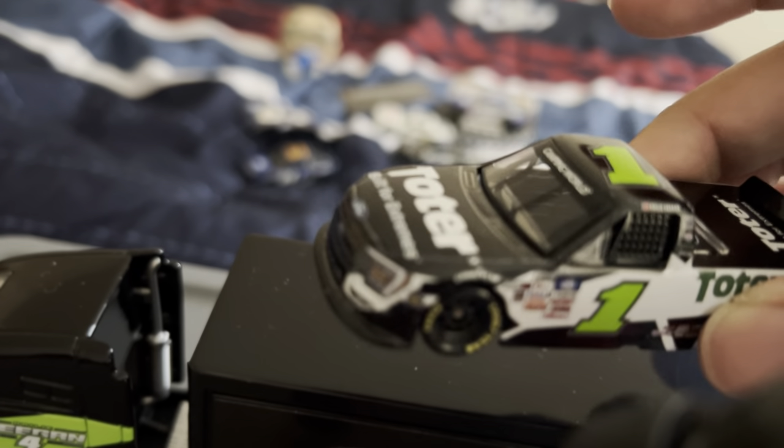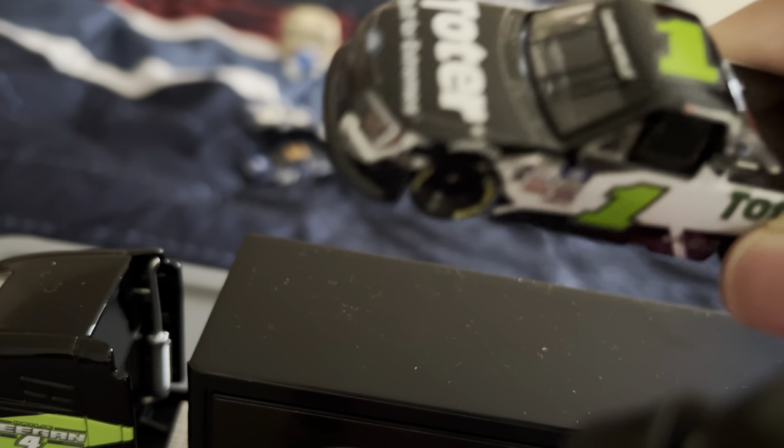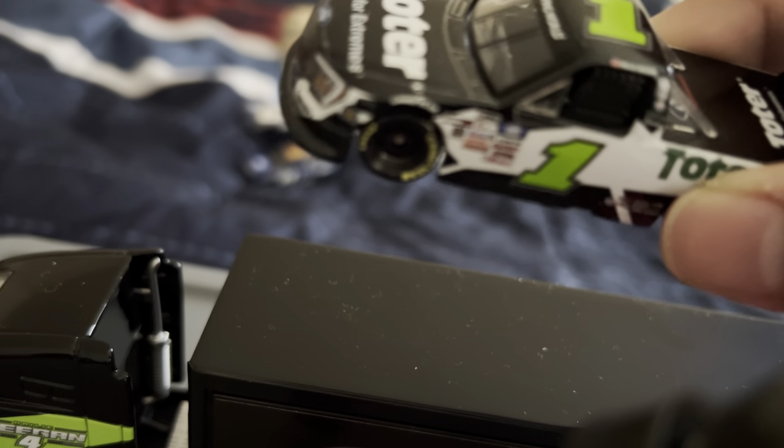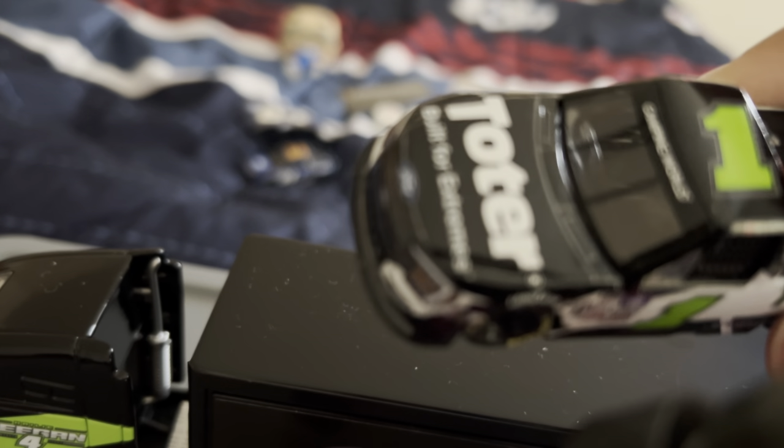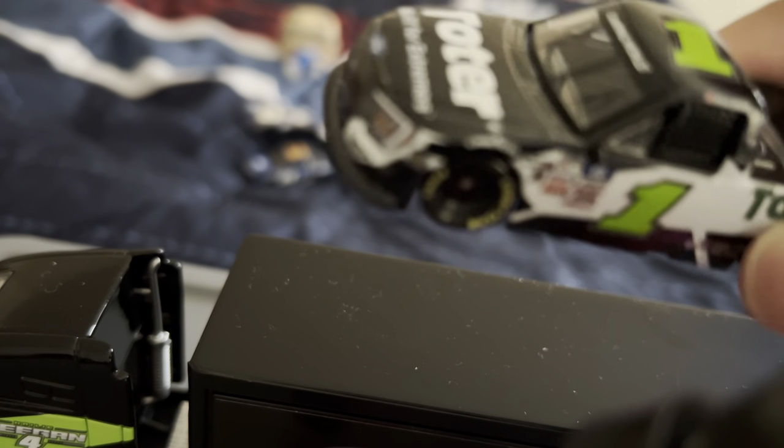Next I want to show you my Haley Deegan hauler that I got from the NASCAR Hall of Fame in Charlotte, North Carolina — the number one Tricon Garage Ford from Fanatics. It says Toter even though she's not sponsored by them anymore. She'll be moving up to the Xfinity series and getting top 15s and top 20s on a regular basis — not ready for top 10s yet, but that's the way it goes.